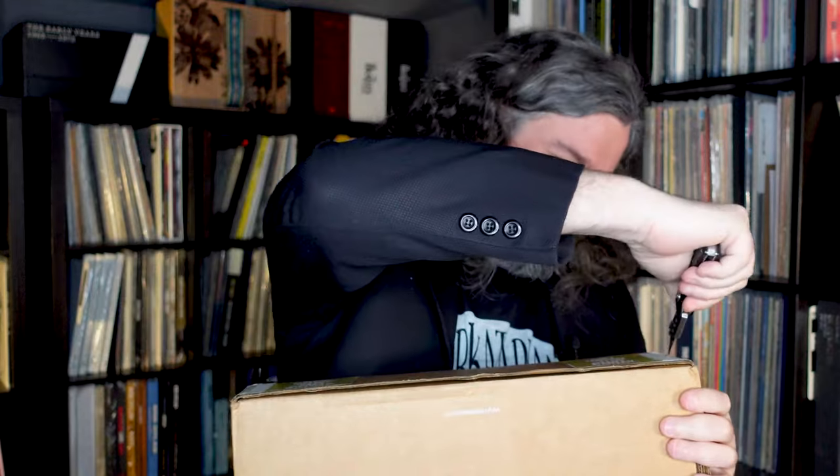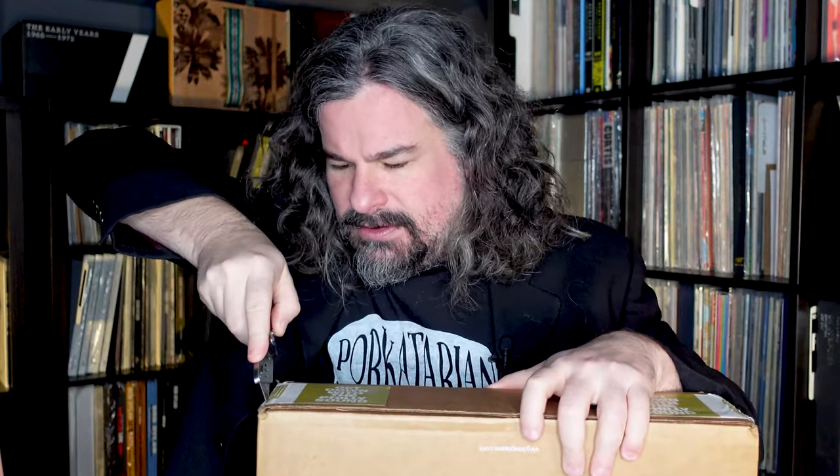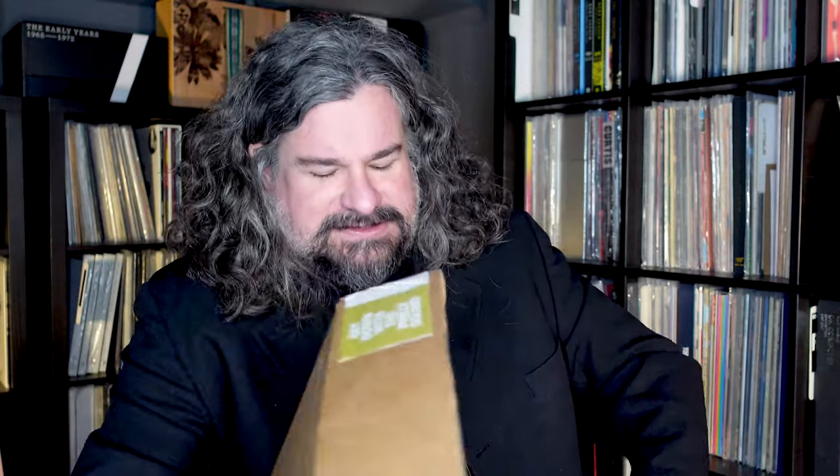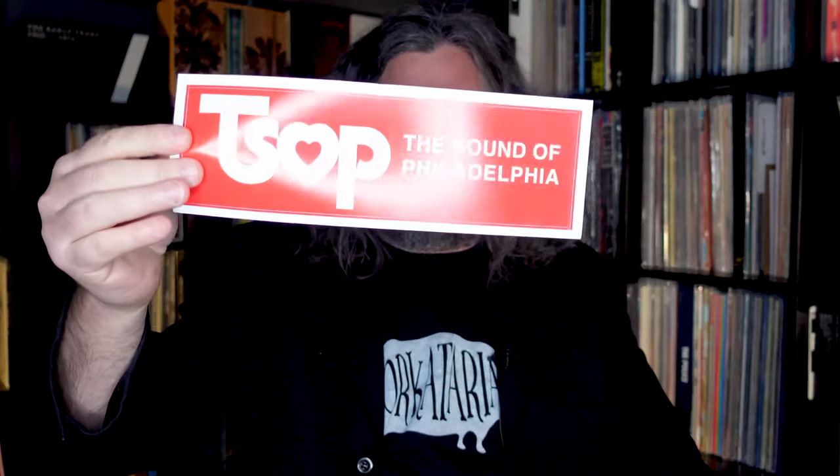It's secured on the front with just two little pieces of tape. Let me open these up and see what it looks like inside — I've got a slightly less terrible knife this time. As I open it up, there's 'Get Down with the Philly Sound' on the tape. Inside, we have a Sound of Philadelphia sticker suite — a TSOP sticker. Maybe I'll put it on my car, probably not. Then there's the story booklet: 'Dear Soul Searcher,' a breakdown of the 11th edition of a VMP Anthology — The Story of Philadelphia International Records. This is their 11th box set.